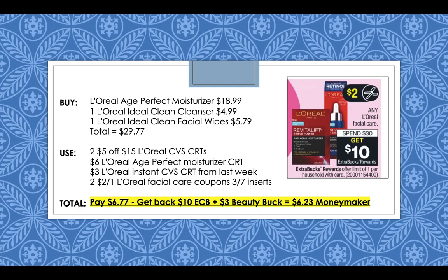Then you can use a $6 L'Oreal Age Perfect Moisturizer CRT and a $3 L'Oreal Instant CRT that printed for everybody last week at the Coupon Redbox machine. Finally, use two $2 off 1 L'Oreal Facial Care coupons coming out in the 3/7 inserts. After the coupons and CRTs, you're going to pay $6.77, but then get back a $10 extra buck plus a $3 beauty buck for spending $30 on beauty, making it a $6.23 moneymaker on these expensive facial care products.